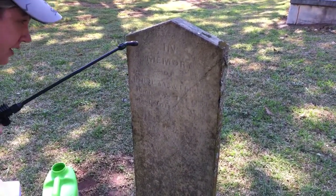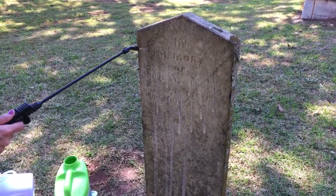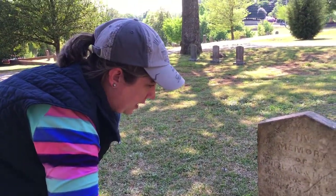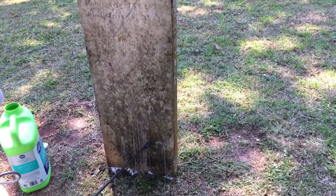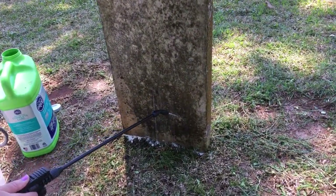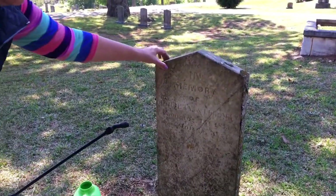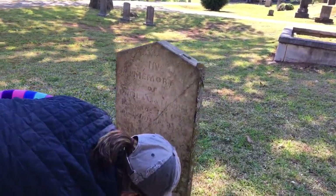The best part is that you can read the inscription again — not just the name, but things like 'Sweet Baby,' or one of them I cleaned ended up having the maker's mark, showing who made the stone. I don't think this one has that, because usually it's at the bottom, and I don't see one. I'm not pushing down hard — that's not the point. If I push down hard, I could potentially knock it over, and there could be a weak spot.